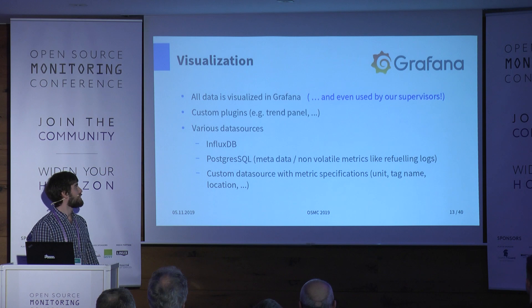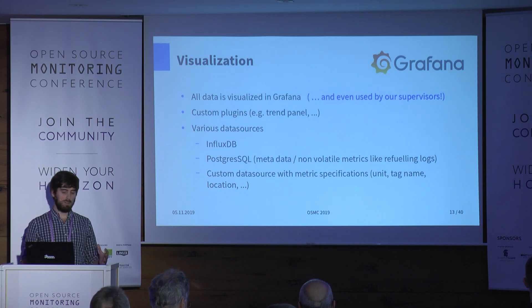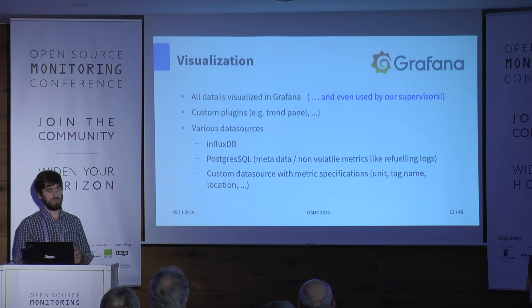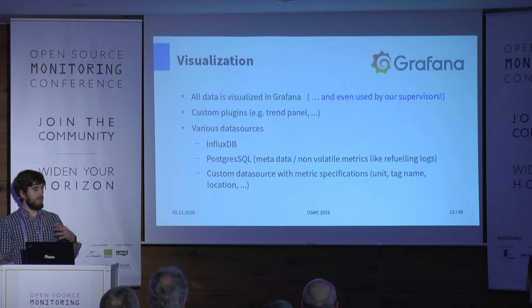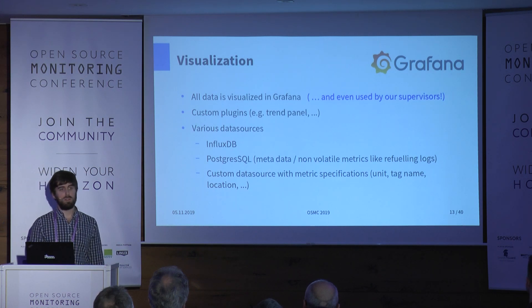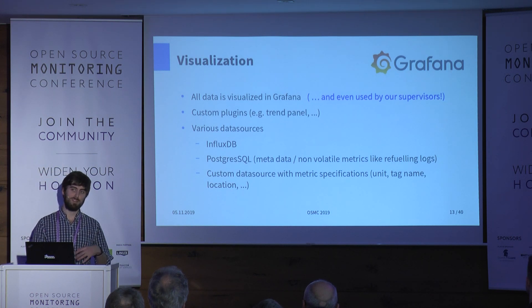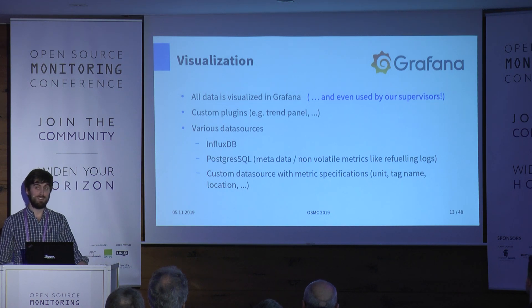Our visualization is done with Grafana, because it's very easy to bring in all metrics from different systems — from our SQL database, from InfluxDB — and also to write custom data sources. We have a lot of data describing the stations: name of a sensor, where is the sensor located, who is the manufacturer, and so on. We built a custom data source so our supervisors can access all data within a specific dashboard. It's so easy that our supervisors — mostly technical staff — started to build their own dashboards.